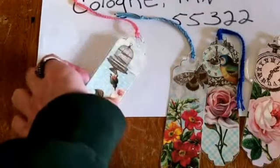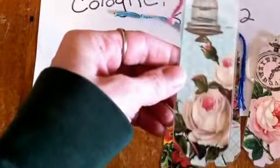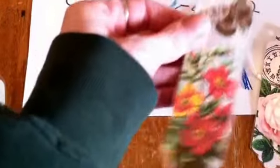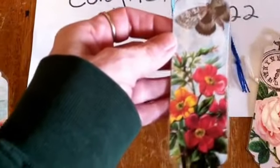The third one is roses with a birdcage. The fourth one is a moth with flowers.